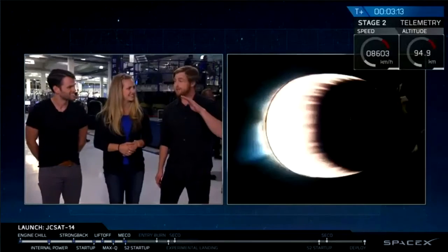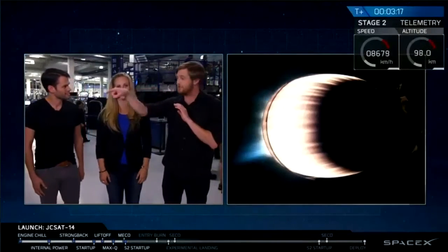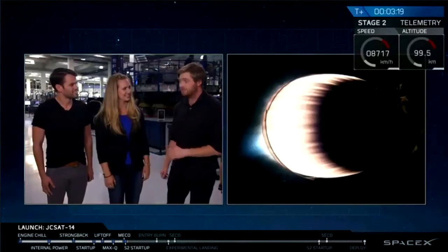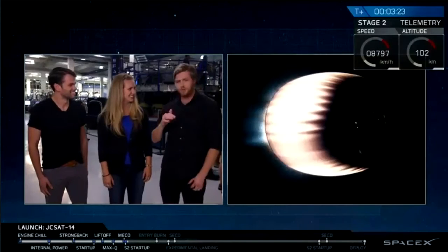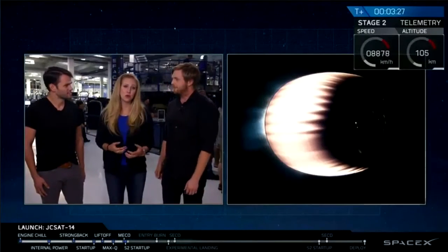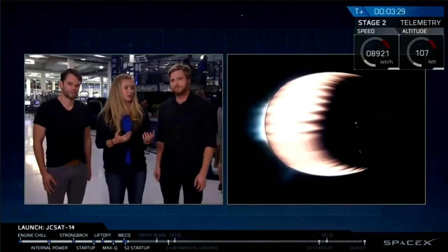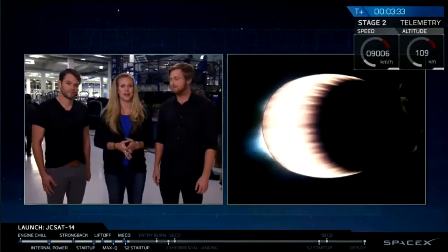The first stage is actually continuing because it's going so fast. It continues in this huge parabola, this ballistic trajectory, out towards the drone ship in the middle of the Atlantic. It's quite a long ways. It goes up to about 200 kilometers in altitude before it starts descending. This is the same drone ship that we landed on not too long ago — Of Course I Still Love You — which is about a couple hundred miles off the coast of Florida.